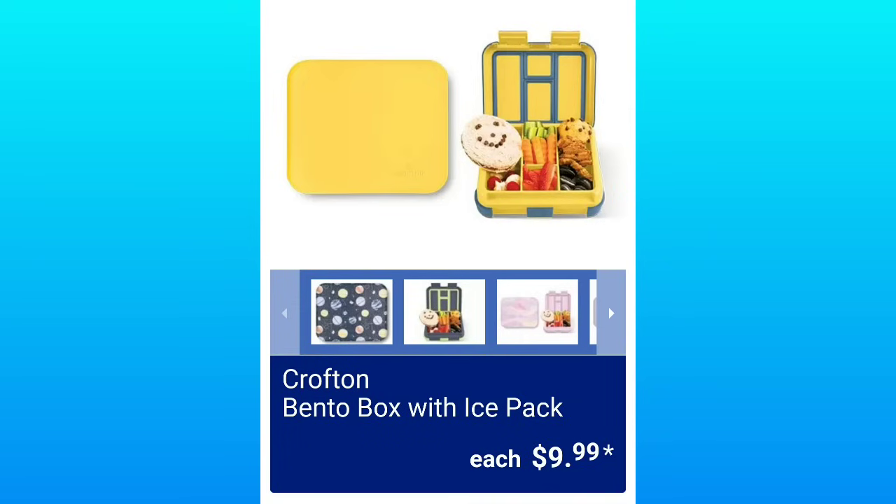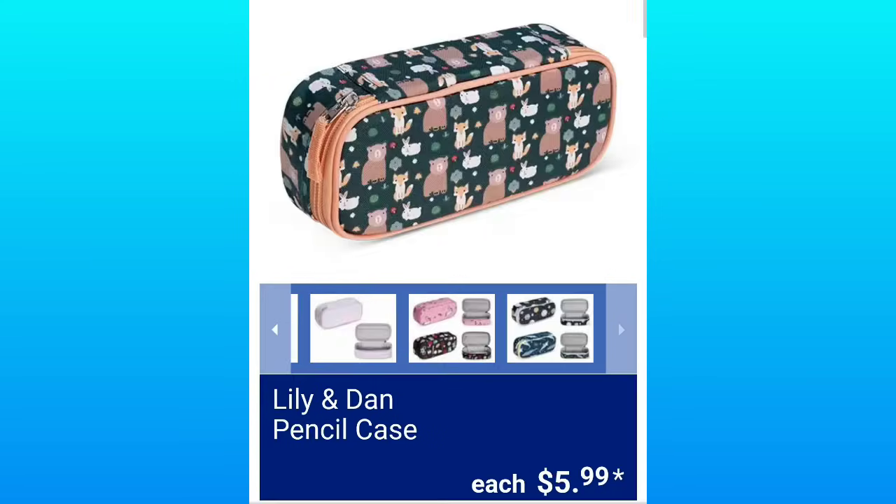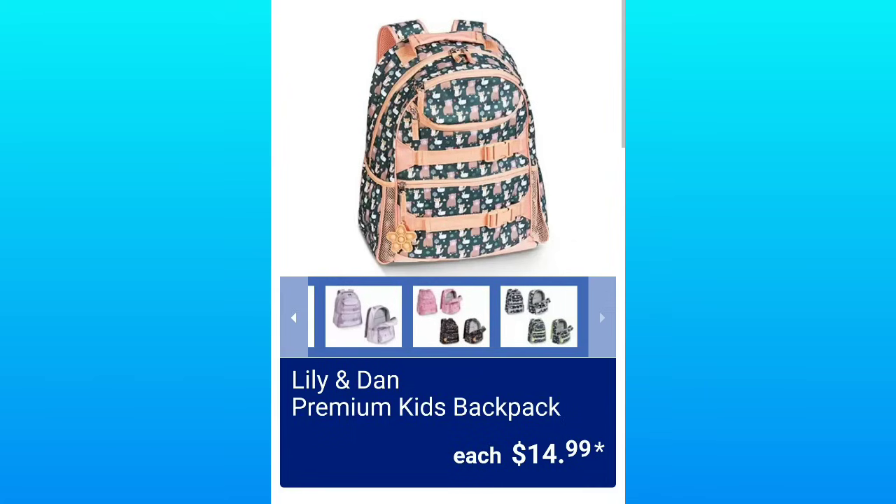Bento Box with Ice Pack, $9.99. Lily & Dan Insulated Lunch Bags, $8.99. I can't believe it's already almost time for back to school — feels like summer just started. Lily & Dan Pencil Case, $5.99. Lily & Dan Premium Kids Backpacks, $14.99.